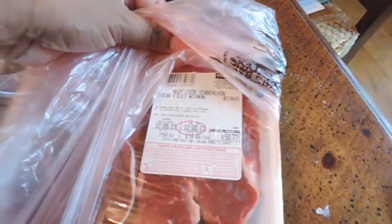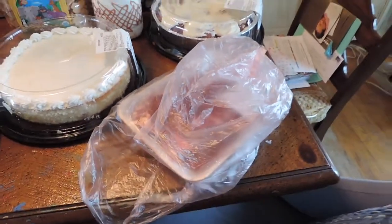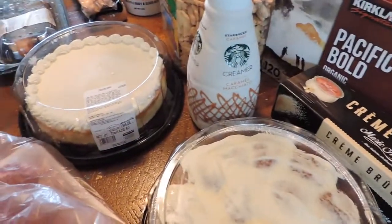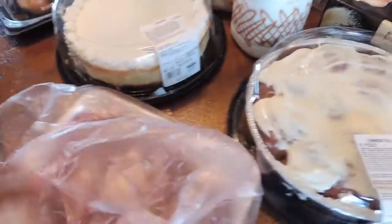My husband picked this out — it's called beef loin tenderloin steak, filet mignon. I don't know if I've cooked filet mignon; if I have, it's been a long time. I'm going to have to look up a recipe to guide me through and make sure I cook it properly, because I'm not a steak person. I like all my meat like killed twice, so I have to look it up because I don't want to overcook it.